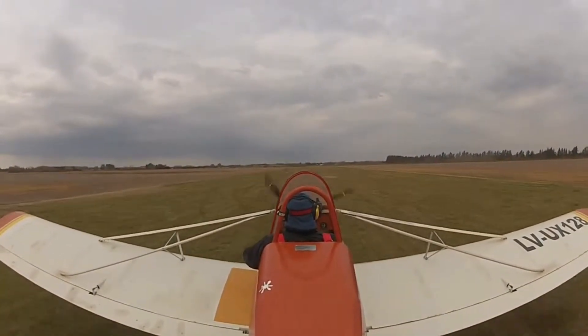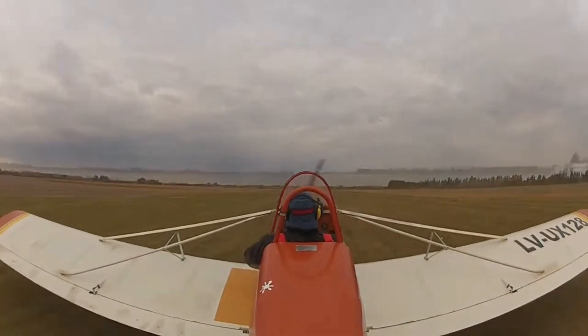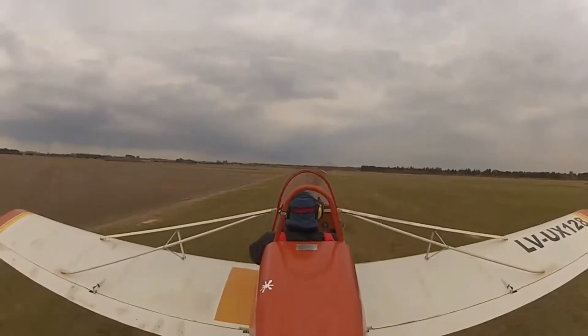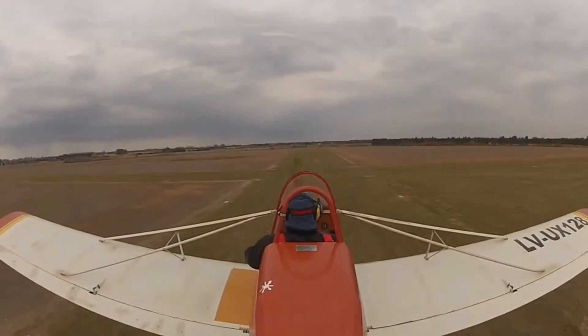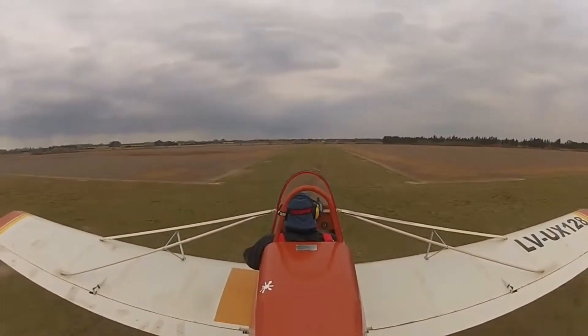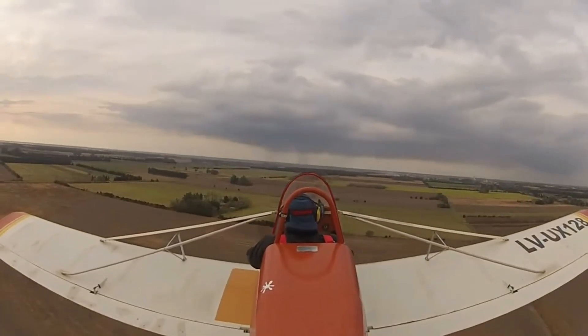Powered by a modest 50 horsepower Rotax engine, it cruises gently at 75 miles per hour, stalls playfully at just 30 miles per hour, and climbs with surprising vigor at 900 feet per minute. Its character is as much in the craftsmanship as in the flight itself, and when an enclosed version won Grand Champion Light Plane at Oshkosh in 1994, it proved that this humble wooden dream could hold its own among the brightest stars of sport aviation.